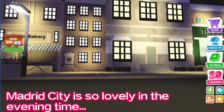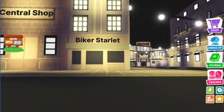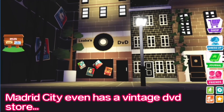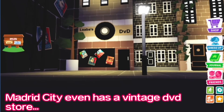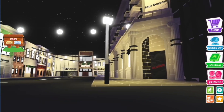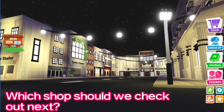Madrid City is so lovely in the evening time. Madrid City even has a vintage DVD store. Which shop should we check out next?